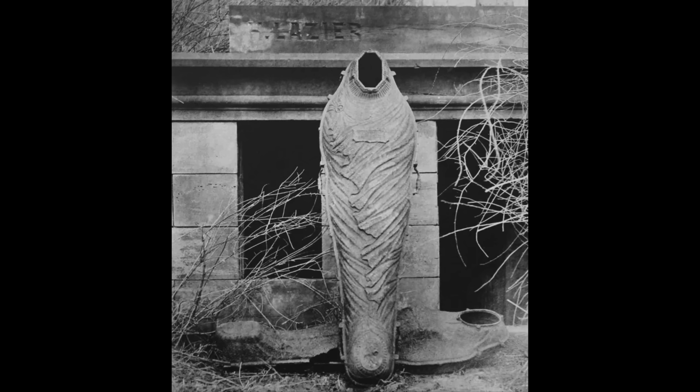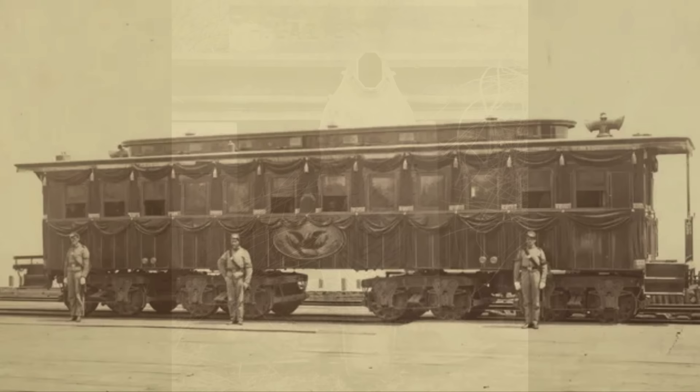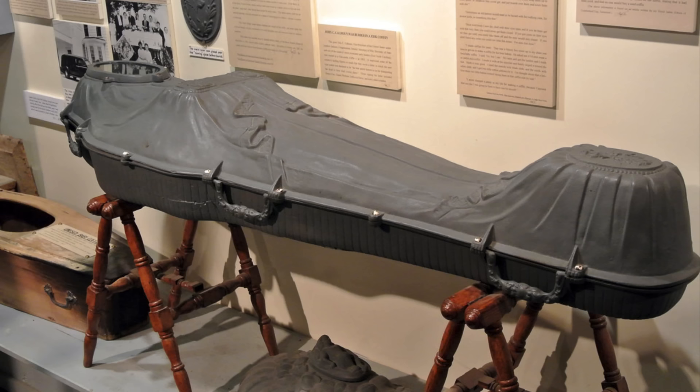These coffins were designed to be airtight. They wanted to keep the bugs out, the rodents out, and they didn't want intrusion, and also to keep diseases in. Many of these people died from various diseases, and as coffins would be transferred and transported — sometimes even by railway — they were afraid people would catch those diseases. They were expensive, and people who had the money could afford them.